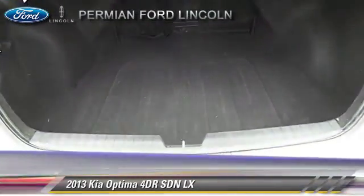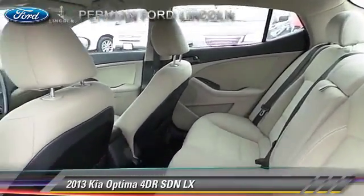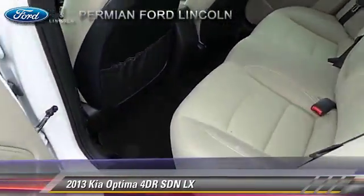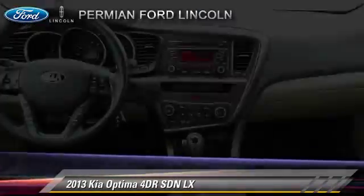Safety features include dual front airbags, traction control, and stability control. Comfort and convenience features include power windows, power door locks, and Bluetooth wireless. Give us a call to schedule your test drive today.